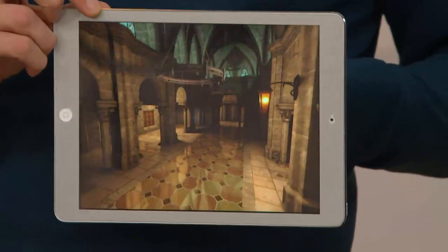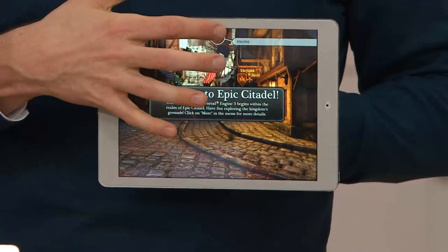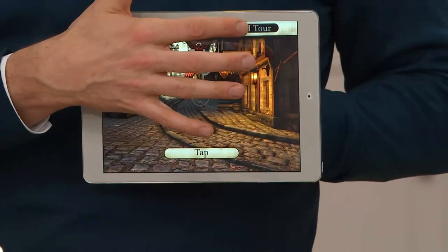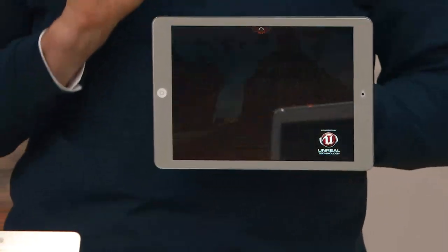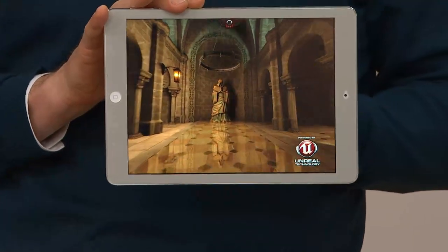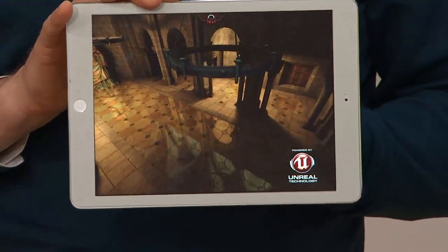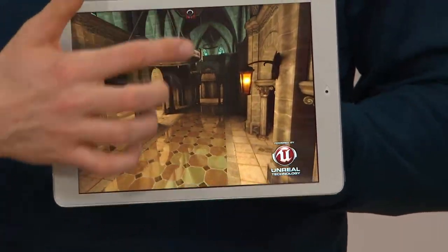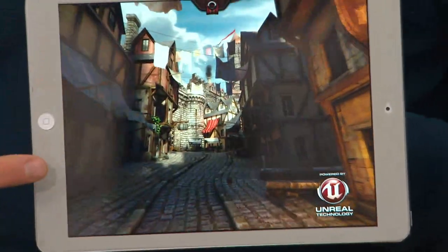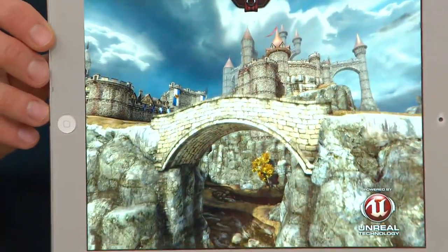Look at the graphics on that. There's a company called Epic Games — they created an app called Epic Citadel. There's nothing really to do in this game, you just walk around a medieval village, but they created it to showcase their graphic ability. I love playing this on the iPad Air because you want to see that retina screen. Look at all of this detail — this is sharper than a high-definition 1080p television. The tile in the floor, all the great bricks and rocks and lights, the different colors bursting in front of you — absolutely priceless.